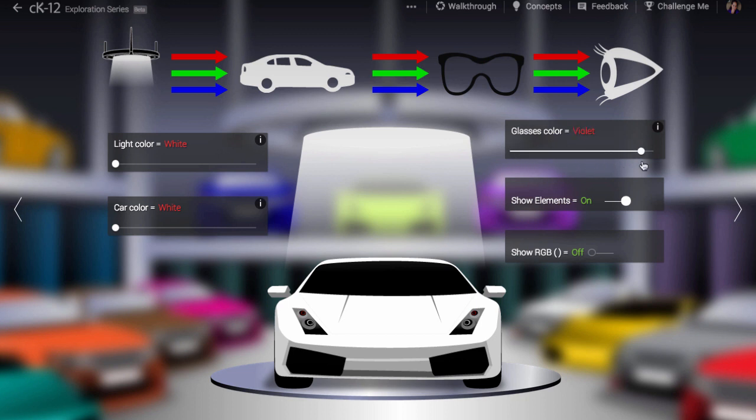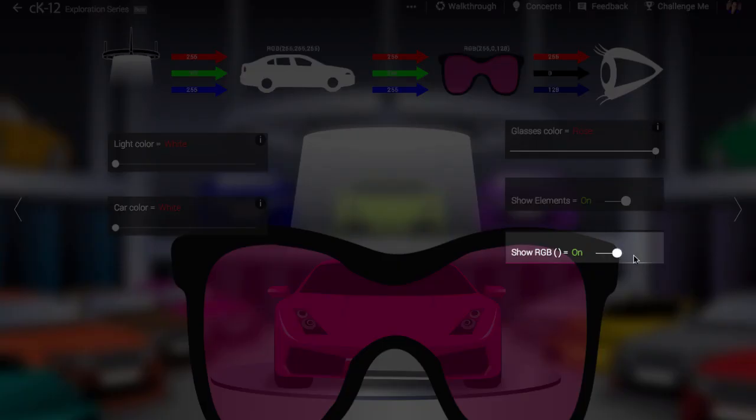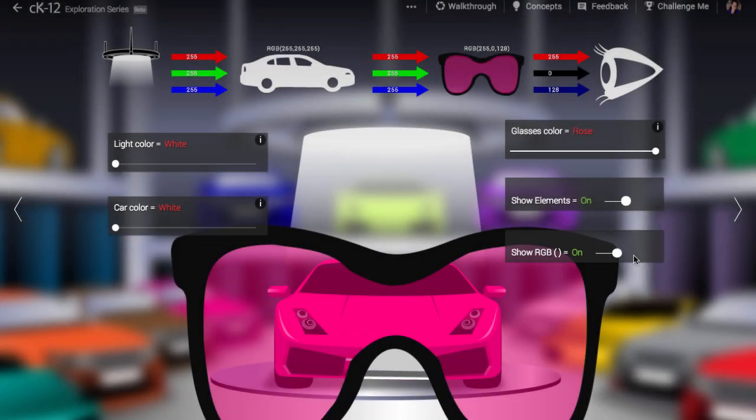When we wear rose-colored glasses, all of the red light passes through, none of the green light passes through, and half of the blue light passes through. If we show the RGB values for these colors, we can confirm. RGB color values go from 0 to 255, which is a convenient range for computers to understand, because 256 is the number 2 raised to the 8th power.